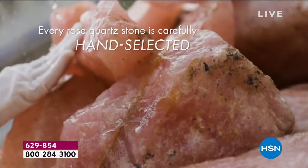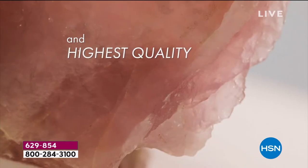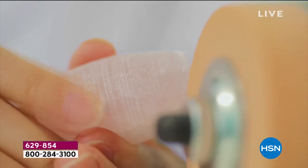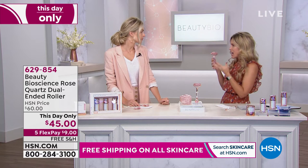My problem area is right underneath the eyes — roll it out. I cannot live without my rose quartz roller. And there are imposters, there are imitations. This is 50 carats of hand-selected, handcrafted, genuine rose quartz. It is beautiful, it is gorgeous, but it has a purpose and a meaning. When you use it you're going to fall in love with it. Today, with our this-day-only price, it could be the last time you ever see it at only $45, with five interest-free credit card payments on all Beauty Bioscience and free shipping and handling. This is the tool you will fall in love with and never want to part ways with — it transforms not only the way you feel, but de-puffing and sagging and droopiness.